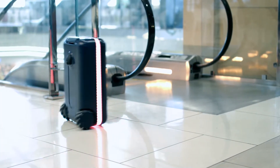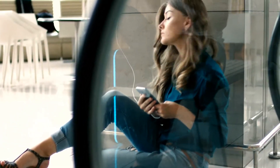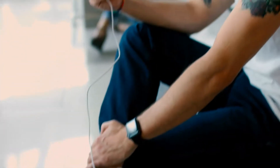You can choose your suitcase's LED lighting color and control it directly through the Travelmate smartphone application. Travelmate is fully compliant with TSA regulations and has a removable battery which you can use to charge your electronics. In continuous autonomous use, we anticipate a battery charge of 4 hours.